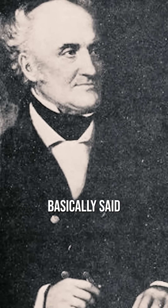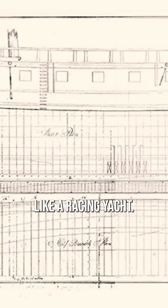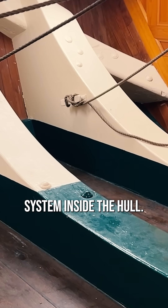Joshua Humphreys basically said, forget frigate rules, and made it long and skinny like a racing yacht — speed over tradition. Then he added this crazy diagonal rib system inside the hull.